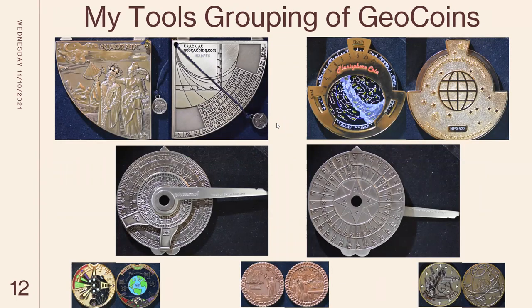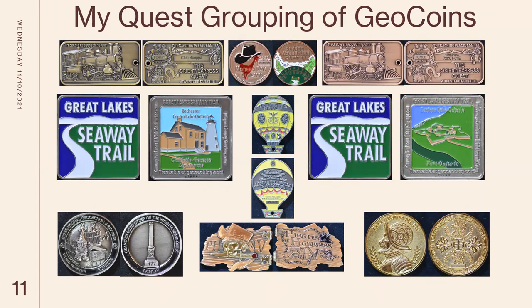There are quests you can do. The one with the train on it is the third quest, and the one with the cowboy hat is the fourth quest. One close and near to us is the Seaway Trail that starts up in upper New York State and goes down towards Ohio. This one right here is the Rochester Lighthouse — by getting so many caches along that trail, I got that coin. The same with Fort Ontario near Buffalo Niagara Falls. There are some other smaller special ones in the grouping as well.